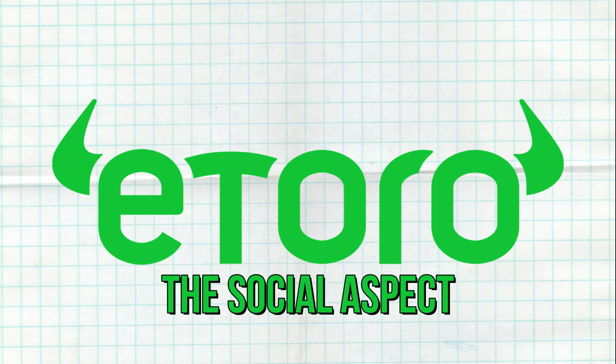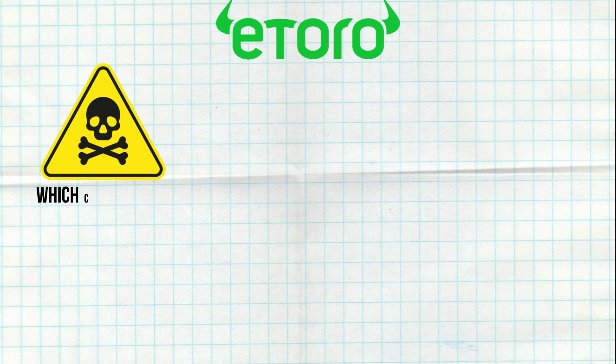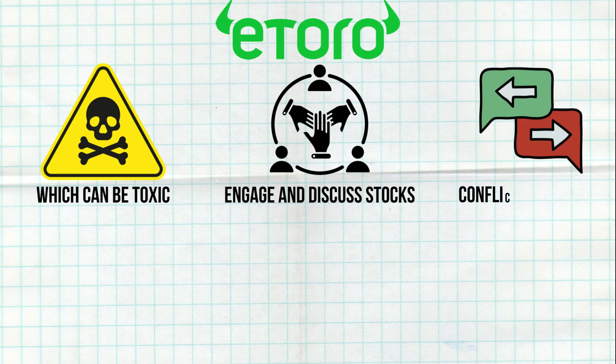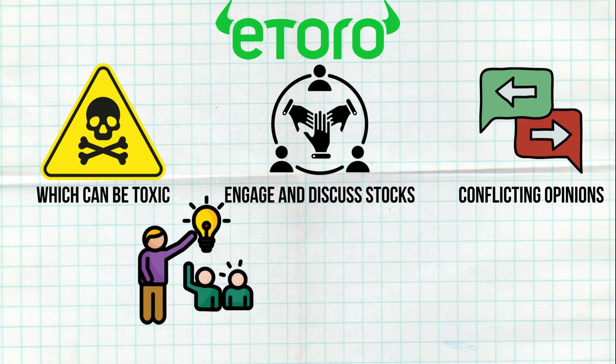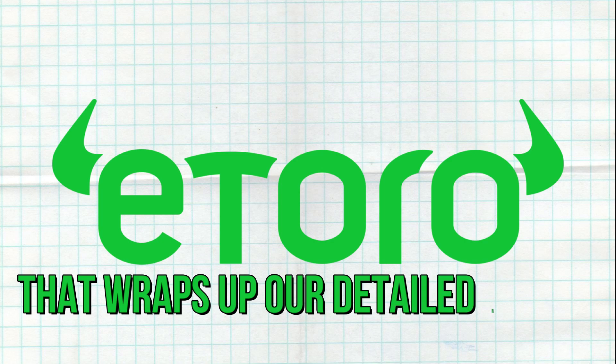The fifth point is about eToro's social aspect, which can be toxic. While it's cool to engage and discuss stocks, the community can be negative, with heated arguments and conflicting opinions. This can be especially influential for new investors. Remember, most people lose money in the market, so take online advice with caution. The social feature allows users to communicate and share ideas, but it also brings a lot of noise and potentially harmful advice.